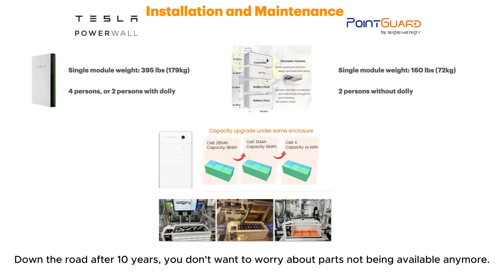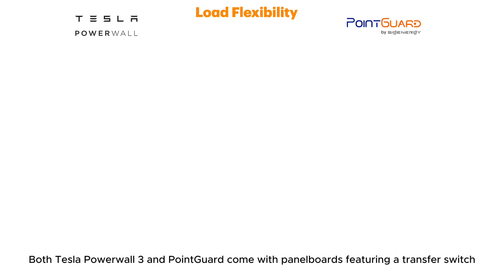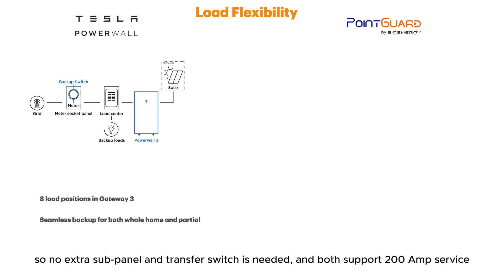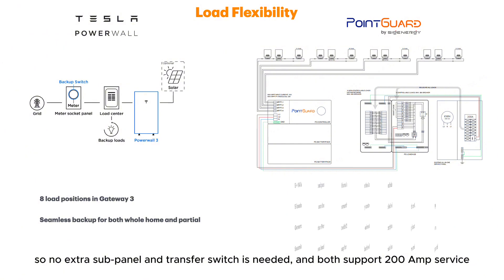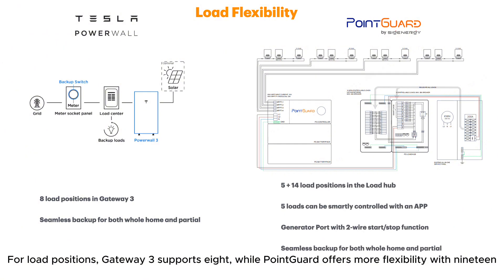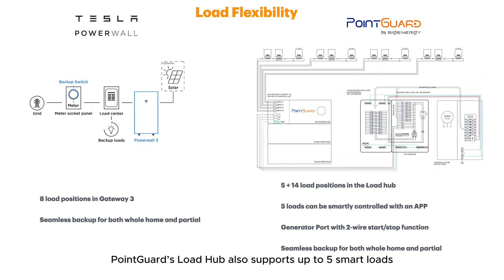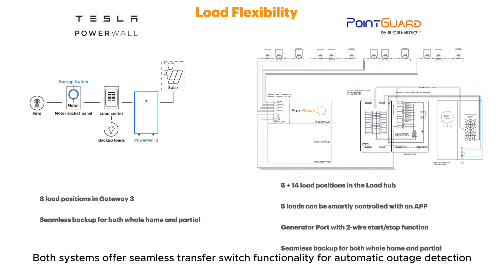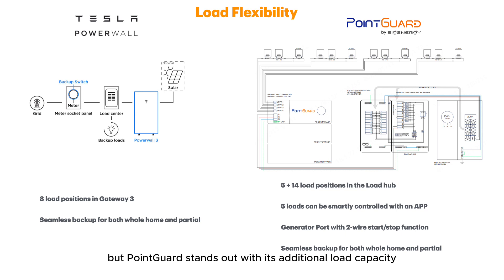Down the road after 10 years, you don't want to worry about parts not being available anymore. Both Tesla Powerwall 3 and Point Guard come with panel boards featuring a transfer switch — Gateway 3 for Powerwall and the Load Hub for Point Guard — so no extra subpanel or transfer switch is needed, and both support 200A service. For load positions, Gateway 3 supports 8, while Point Guard offers more flexibility with 19. Point Guard's Load Hub also supports up to 5 smart loads, all controlled remotely via a mobile app, and allows existing solar inverters to connect and be controlled without a CT. While Powerwall 3 does not support smart load and needs an extra CT installed, Point Guard's Load Hub further includes a generator port with 2-wire start and stop control from the battery. Both systems offer seamless transfer switch functionality, but Point Guard stands out with additional load capacity, smart load control, generator port, and easy solar inverter integration.